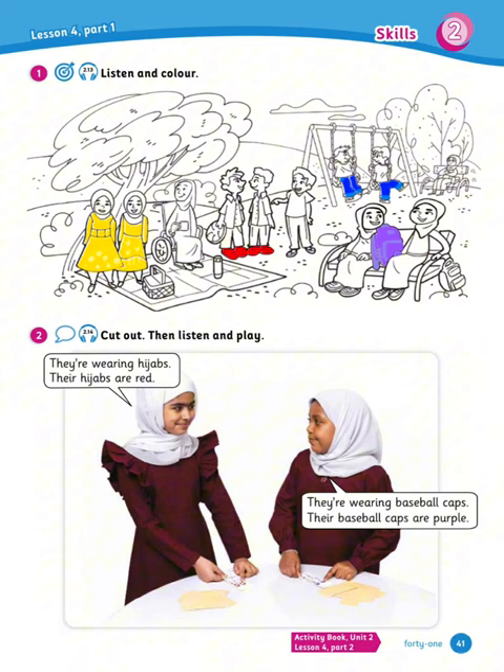Now cut out then listen and play. You will find the cut-out on page 109. Then you can practice with your friend saying whatever you see on the picture. For example: they're wearing hijabs, their hijabs are red. They're wearing baseball caps, their baseball caps are purple.